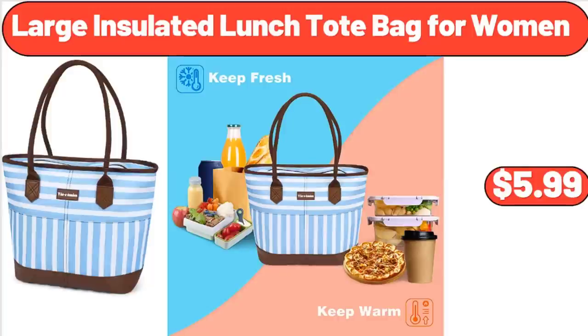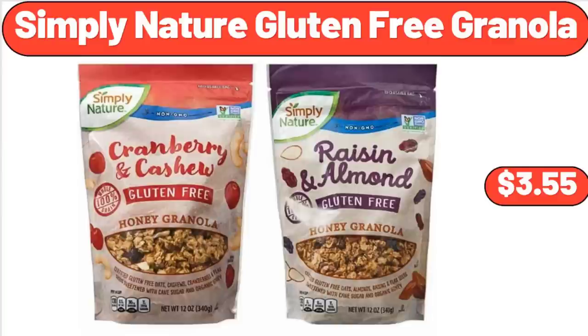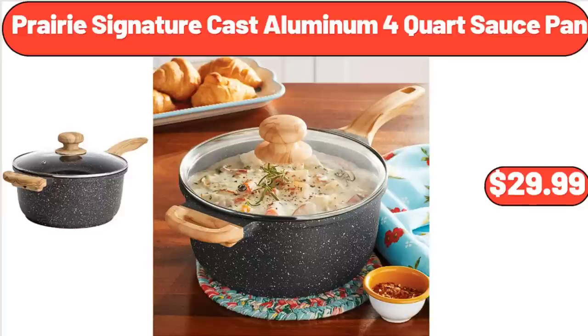Large Insulated Lunch Tote Bag for Women, $5.99. Simply Nature Gluten-Free Granola, $3.55.